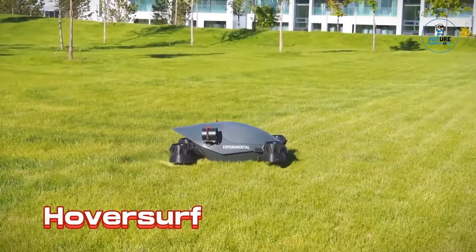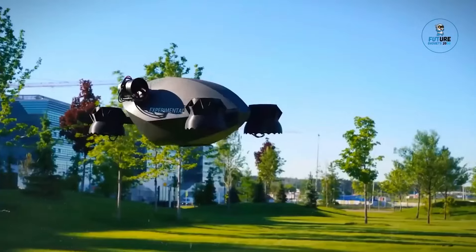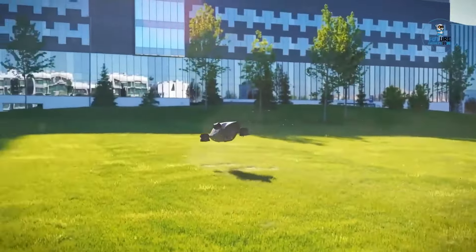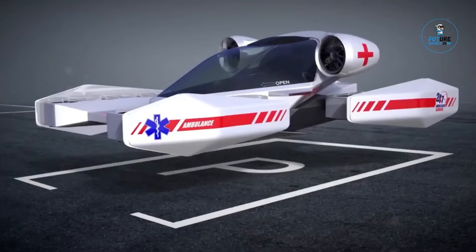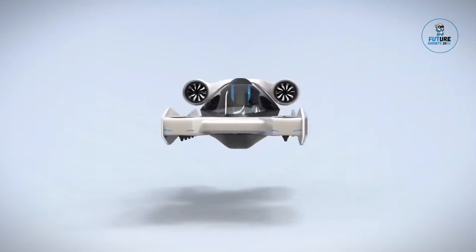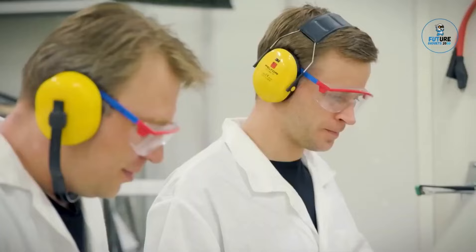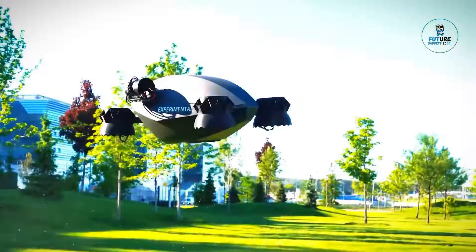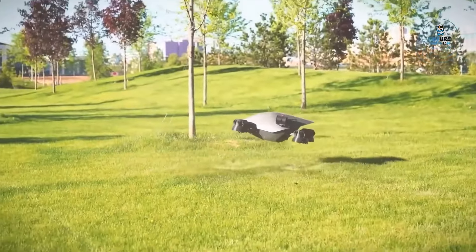HoverSurf is a pioneering company in the field of electric vertical takeoff and landing (EVTL) vehicles. Their hoverbike prototypes combine drone and motorcycle technologies, offering a glimpse into the future of personal aerial transportation. With an electric propulsion system and the ability to take off and land vertically, HoverSurf aims to revolutionize urban mobility, showcasing commitment to advancing the possibilities of electric flight for both recreational and practical purposes.